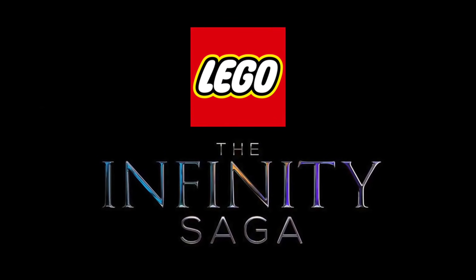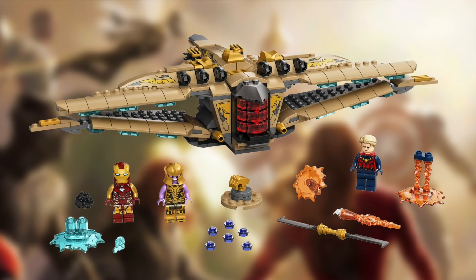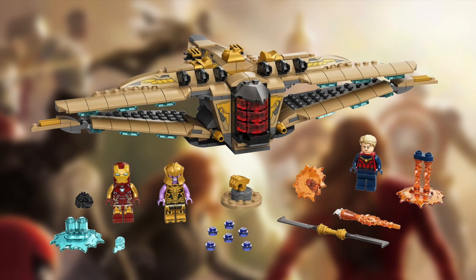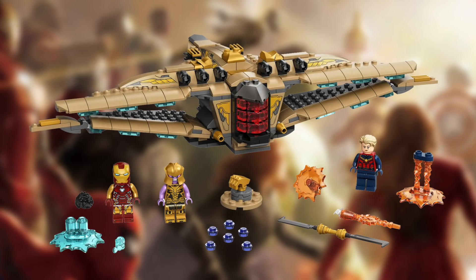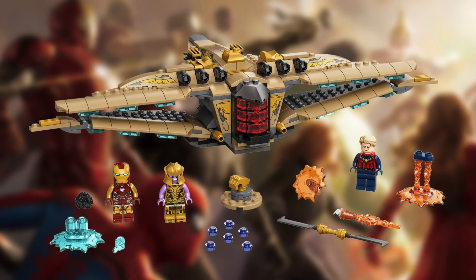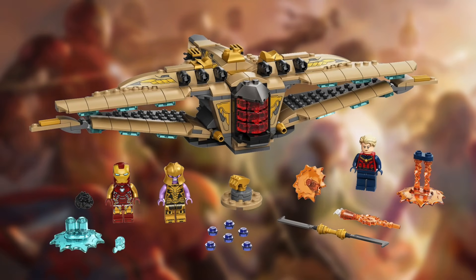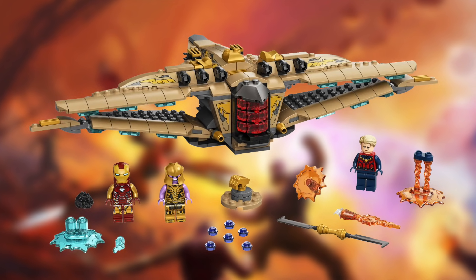Hey everyone, it's Ross here on MGF Customs, back today with the new reveal of the upcoming LEGO Sanctuary 2 from the new Infinity Saga lineup. How's it going everybody? Happy June. I hope all of you out there in Europe are enjoying getting the Infinity Saga sets today, while all of us in the States continue to have to wait until August 1st.